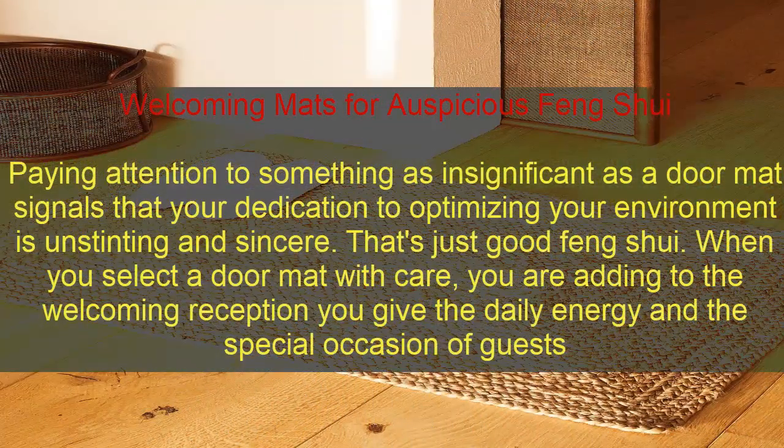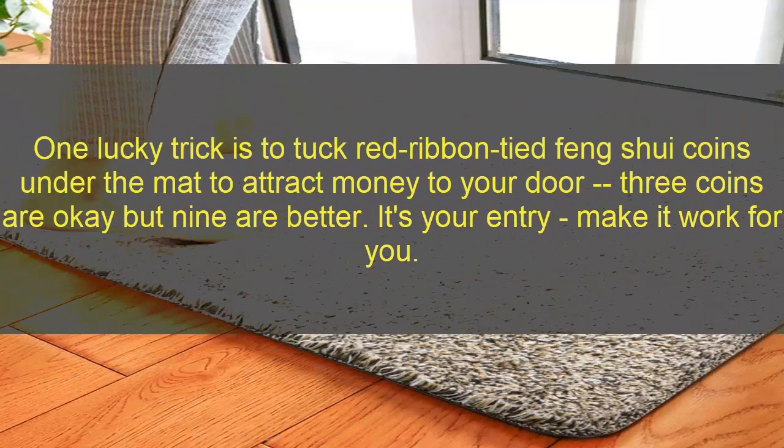A welcoming mat makes for auspicious Feng Shui. Paying attention to something as seemingly insignificant as a doormat signals that your dedication to optimizing your environment is outstanding and sincere — that's good Feng Shui. When you select a doormat with care, you are adding to the warm, welcoming reception you give the daily energy and special occasion of guests. One lucky trick is to tuck red-ribbon-tied Feng Shui coins under the mat to attract money to your door — three coins are okay, but nine are better. Make the energy work for you.